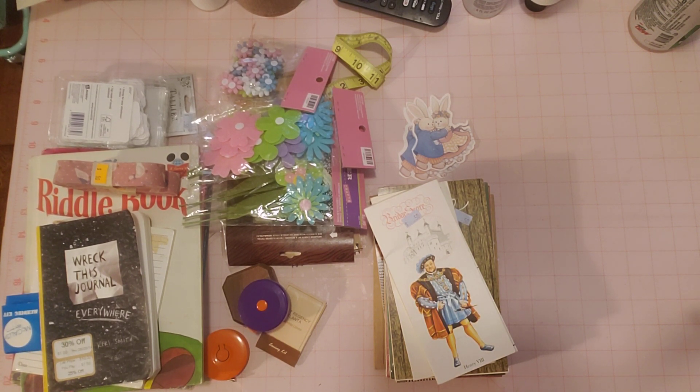It's also a bit of an open collab where if you want to tell me that you are going to do a Thrifty Thursday, you can use the hashtag Thrifty Thursday so we can all find each other.